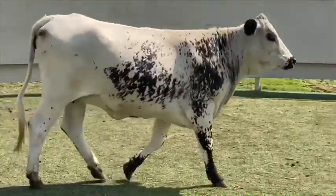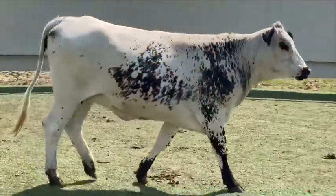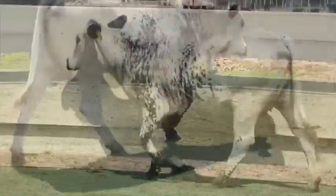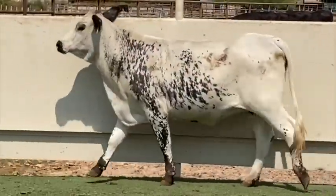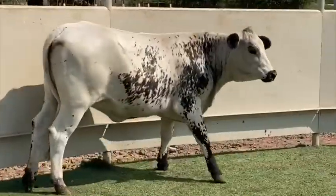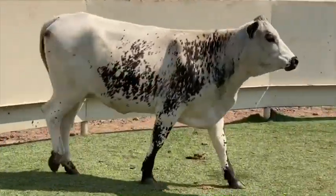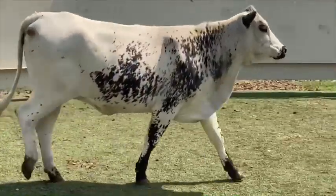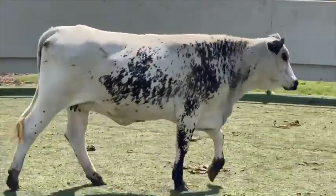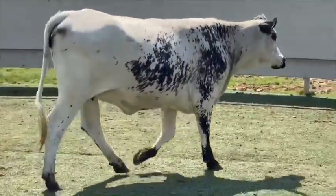They'll get the job done too and raise you some nice stout calves. You can buy your choice of any of the three right here, but it would sure be a shame to split up the sisters. The auction on these females ends Saturday at 7 p.m. If you'd like to bid on them, head over to our website jjcattleco.com — you can enter the auction and bid on them live there. Have any questions about them or the auction? Just get in contact with us. Thanks for watching.